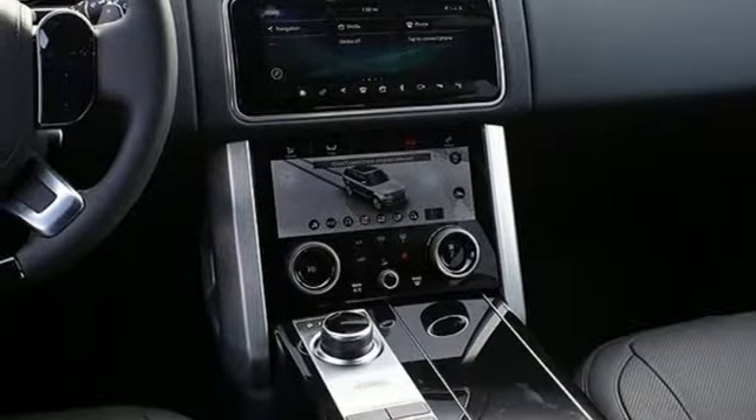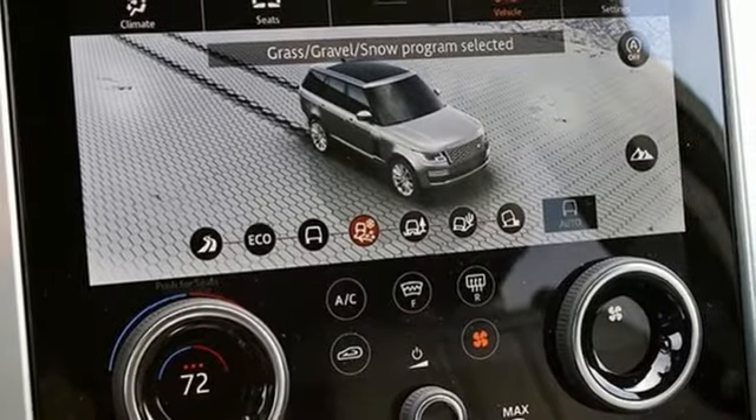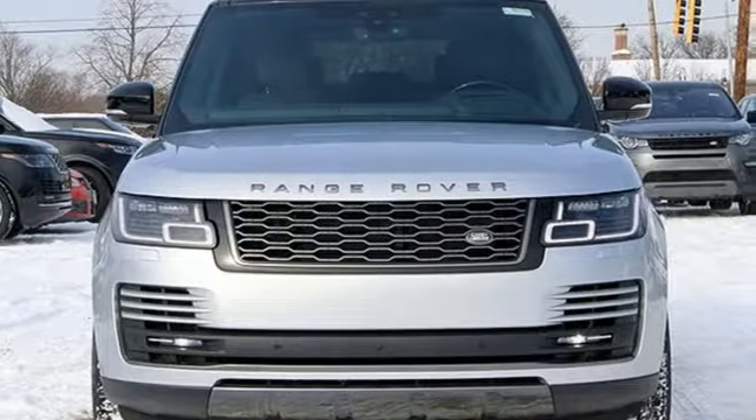Dual zone climate control, supercharged V6 engine, hands-free liftgate, height adjustable automatic with driver control suspension, and power heated mirrors.